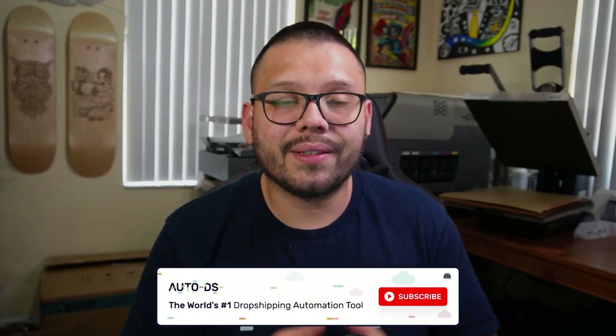Those were the top 13 plugins for your WordPress store. If you enjoyed this video and want to see more like it, please hit the subscribe button and leave a like. Thank you to everyone for watching — it means a ton, especially if you made it all the way to the end. My name is Mario with AutoDS, and catch you all in the next video.